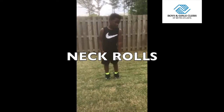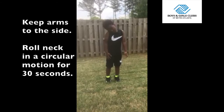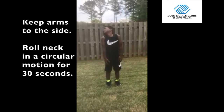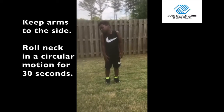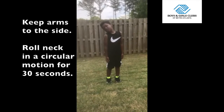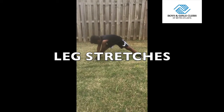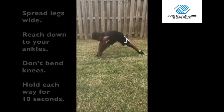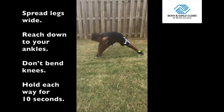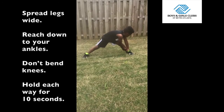Now that we are warmed up, let's do some stretches. First, we are going to start with some neck rolls. Keep your arms to your side and simply roll your neck in a circular motion for 30 seconds. Now let's move on to some lower body stretches. Spread your legs wide and reach down to your ankles without bending your knees. Reach each way and hold for 10 seconds.